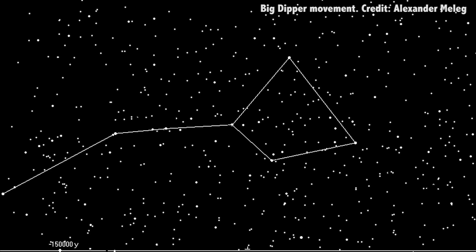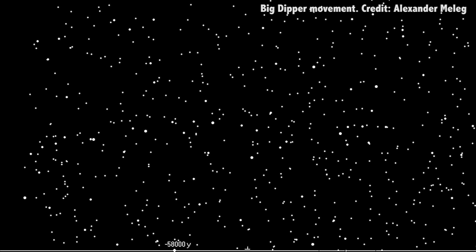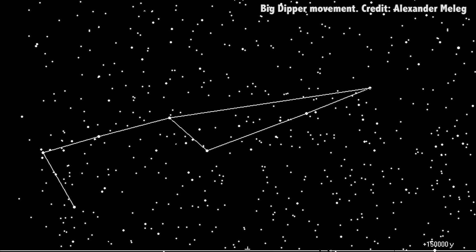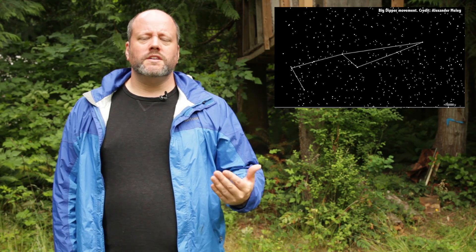Because these stars are moving in the sky, what we see as the Big Dipper today didn't always look this way. 150,000 years ago, the Big Dipper looked like this. And in 150,000 years from now, it'll look like this — less dipper, more plow-like, or maybe a shoe. Shoes are kind of like ladles: super gross, terribly unhygienic ladles.